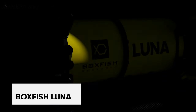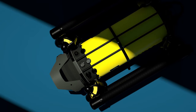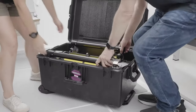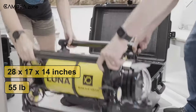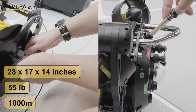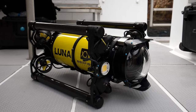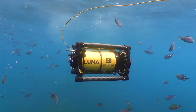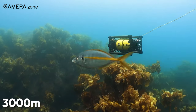The Boxfish Luna launched in 2021 as the world's first 8K underwater drone capable of housing a Sony mirrorless camera within its tubular frame. Measuring 28 x 17 x 14 inches and weighing 55 pounds, the lightweight drone can reach ocean depths of up to 1,000 meters depending on configuration. It operates via a tether connected to a surface control station, with fiber optic cables available in standard 200-meter lengths or an extended 3,000-meter option.